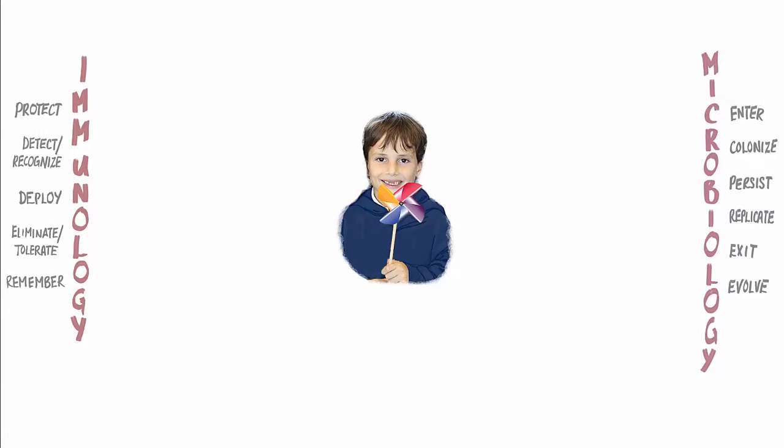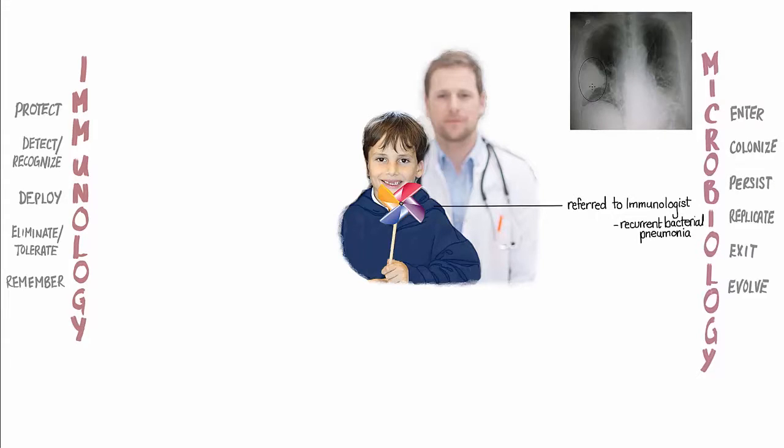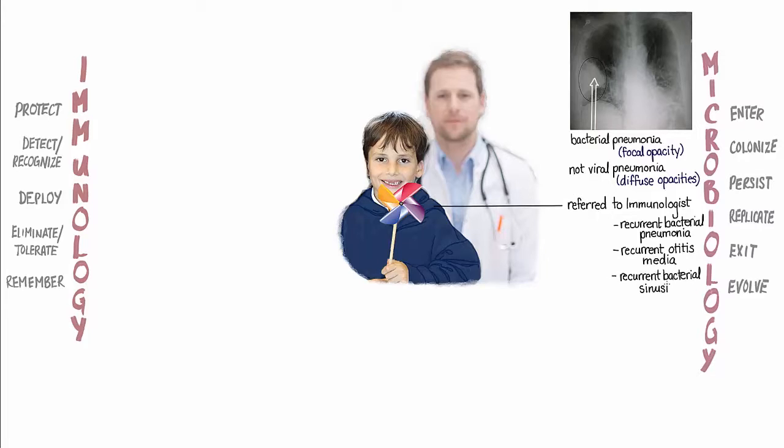Joshua was referred to an immunologist after his third episode of pneumonia in two years. Each episode had involved a different lobe of the lungs, so doctors had ruled out an underlying structural abnormality and a viral pneumonia, which would typically have presented with a more diffuse pattern of infection in the lungs. Since birth, Joshua had also suffered from recurrent middle ear infections and several episodes of sinusitis.